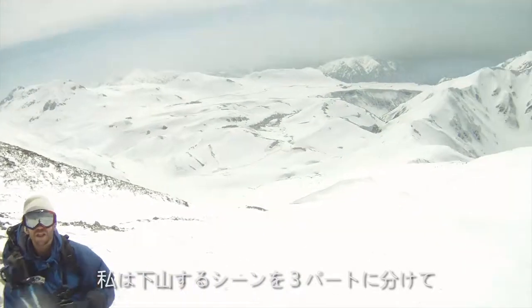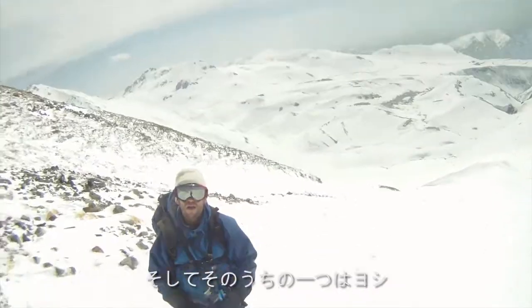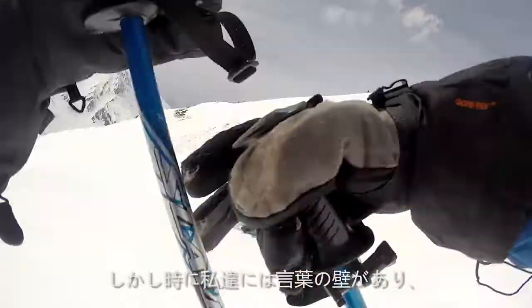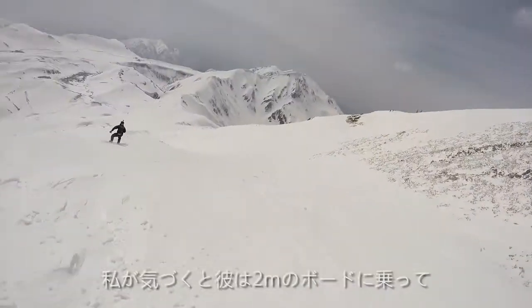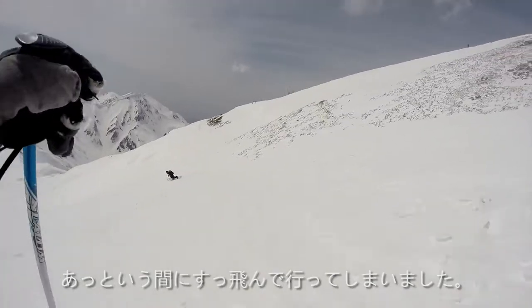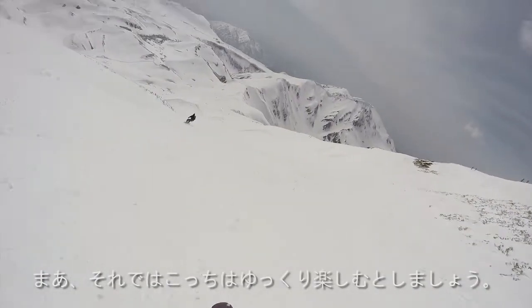I had instructed Yoshi that I wanted to film the descent in three parts, one of which using my GoPro on his helmet mount. However, neither of us are quite proficient in each other's language, and before I knew it, he was bombing down the hill, as you would on a 200-centimeter board. Well, time for me to enjoy.